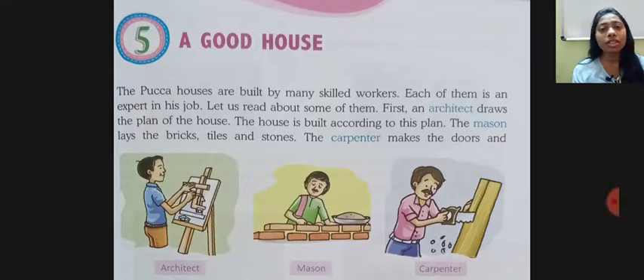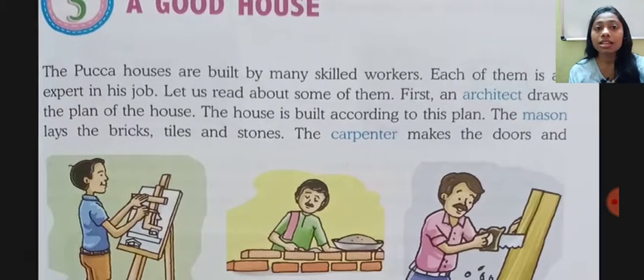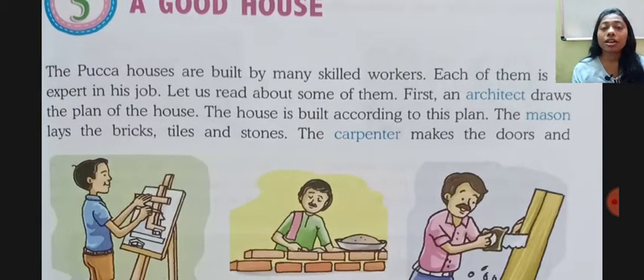Hello students, and we are back with another chapter of your social studies textbook, Class 2 Chapter 5: A Good House. Pukka houses are built by many skilled workers. A pukka house needs a lot of workers' help to make a good house. Each of them is an expert in his job. Let us read about some of them.